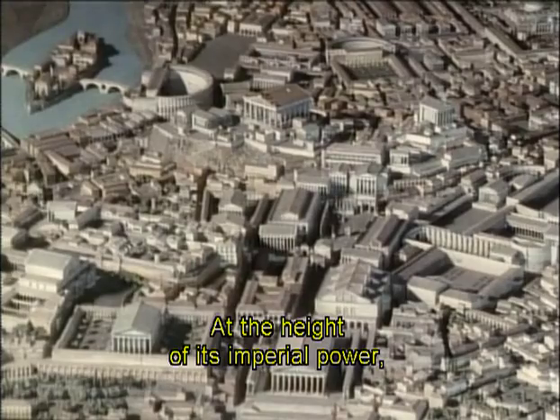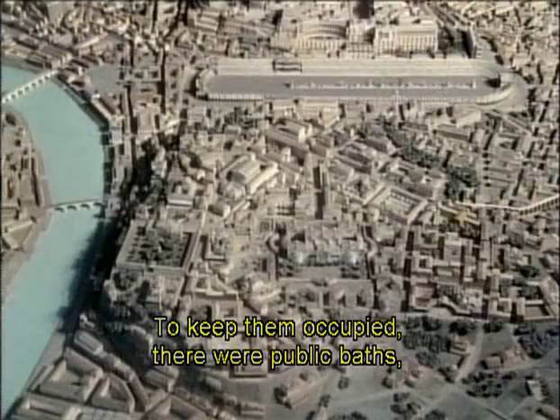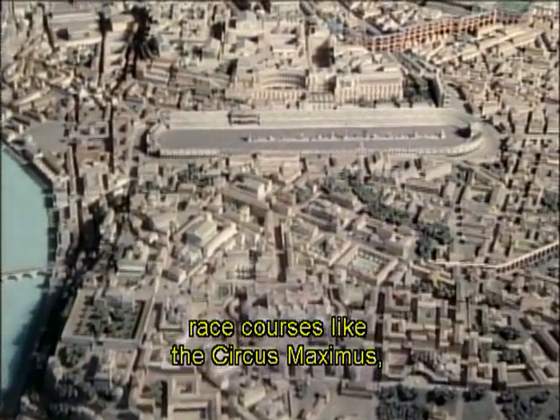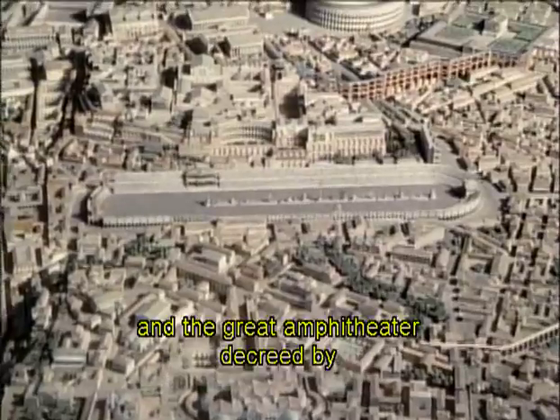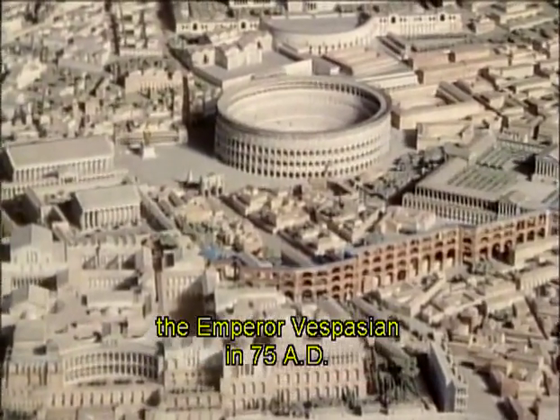At the height of its imperial power, Rome was a sprawling city crowded with a million citizens and slaves. To keep them occupied there were public baths, race courses like the Circus Maximus, and the Great Amphitheatre decreed by the Emperor Vespasian in 75 AD.